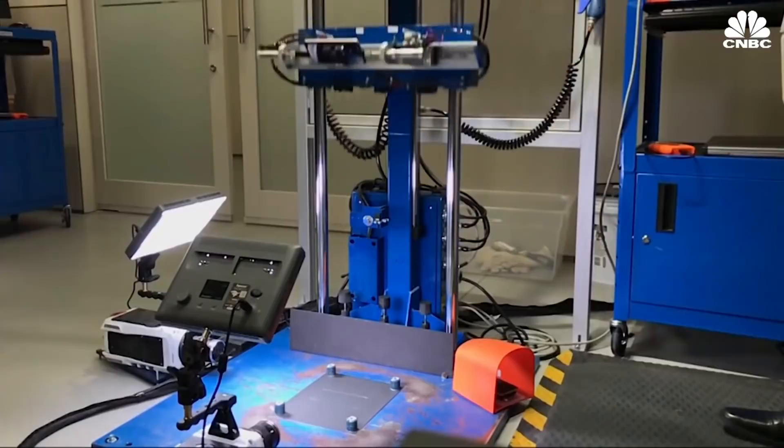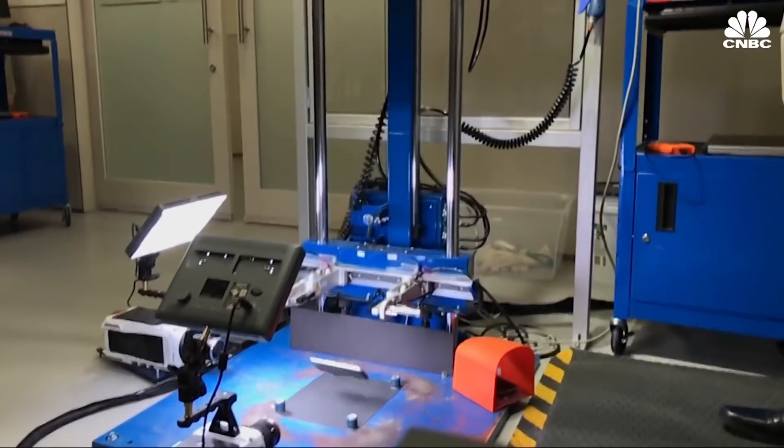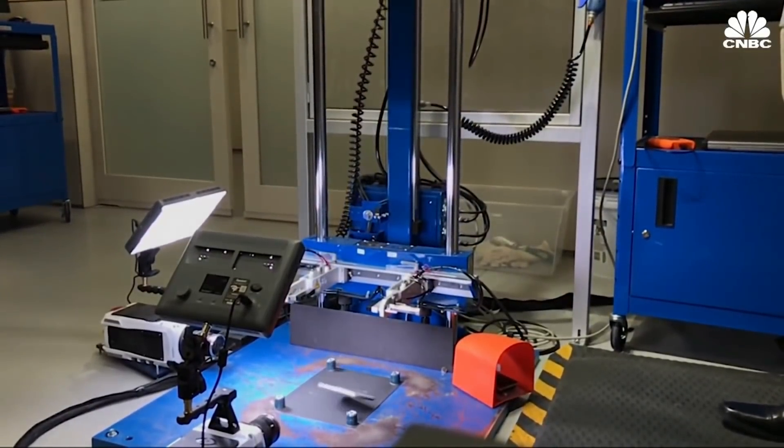Hi friends, this is Shiva and welcome back to my channel. Today we have a Corning Gorilla Glass company. The glass is very strong. It is hard to break even using iron balls.